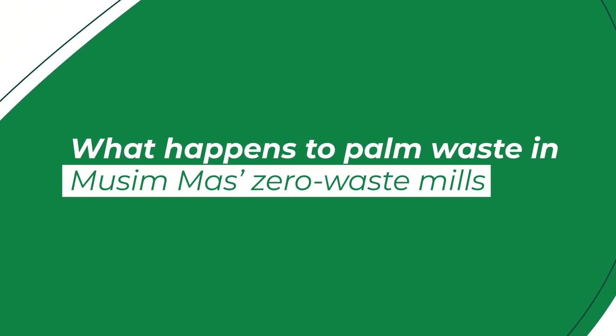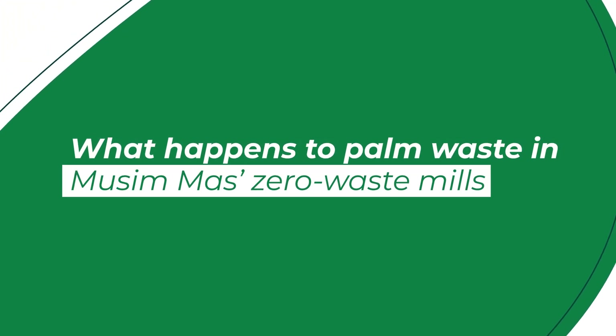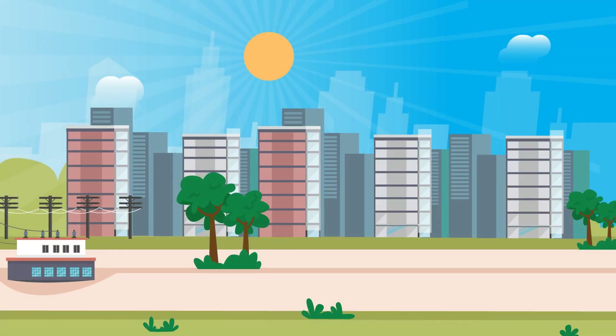At Musim Mas, we believe palm oil can be grown sustainably and efficiently, always with care for the environment, workers, and communities.